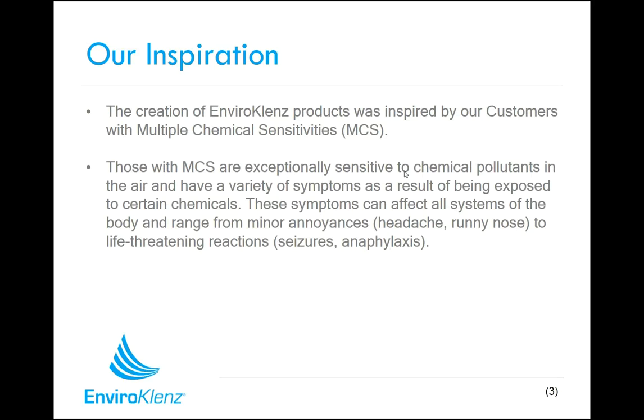They had found some of our products in some of our other brands and other product lines, and they were telling us these products work really well for me and my situation that involves chemical sensitivities. We started working with them, looking into who are some of the key knowledgeable individuals within this market segment. We started to develop this program and this system of products to specifically address the issues related to chemical sensitivity and how to make better indoor environments for people dealing with these challenges on a day-to-day basis.